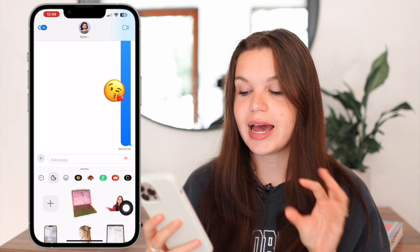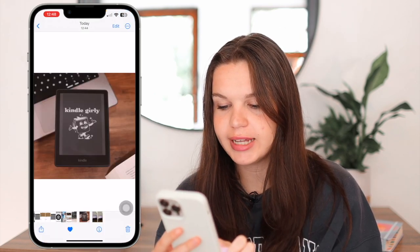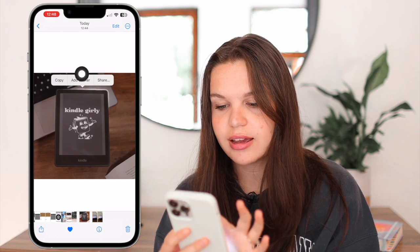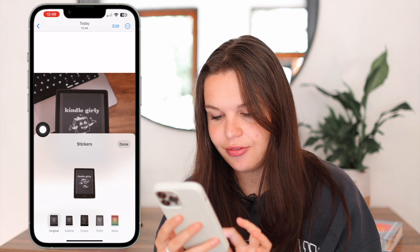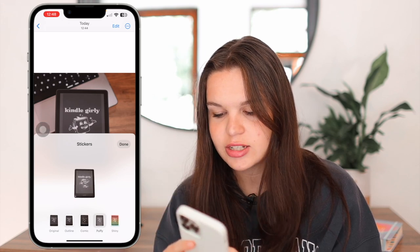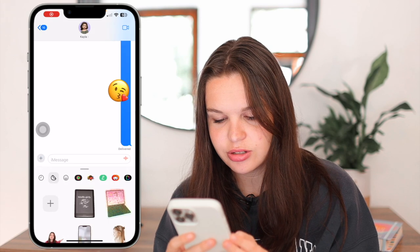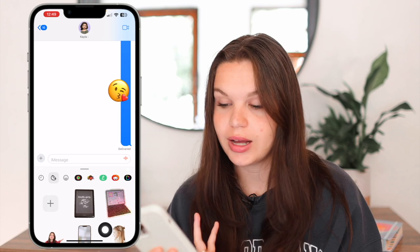You can also go to Photos and create a sticker from there. In the Photos app I have a photo of my Kindle. All I need to do is hold down until it's outlined and created as the subject, then click on add sticker and I have that there. I can go ahead and add an effect if I want — I like the puffy look on this one. Click done, and now I have that saved in stickers. So you can definitely do this from Photos as well.